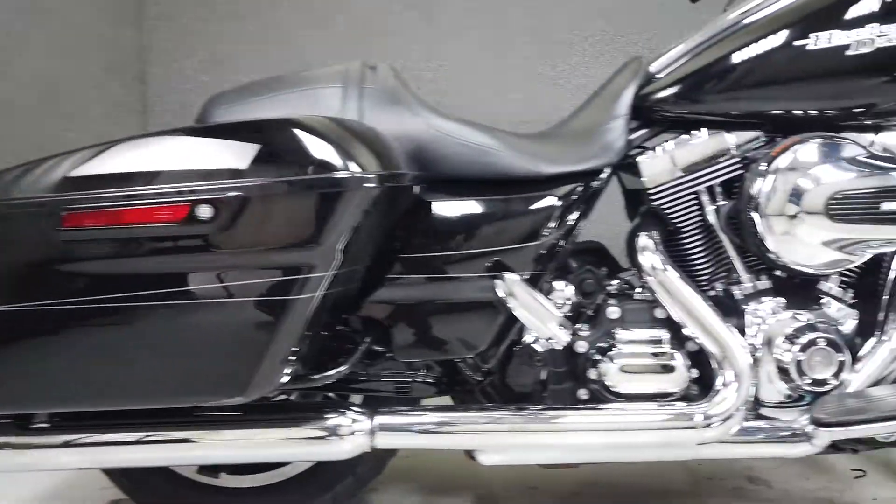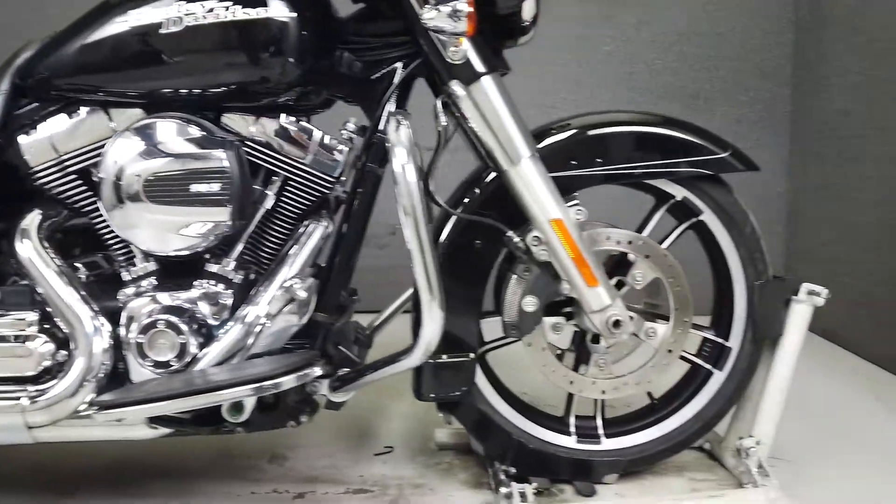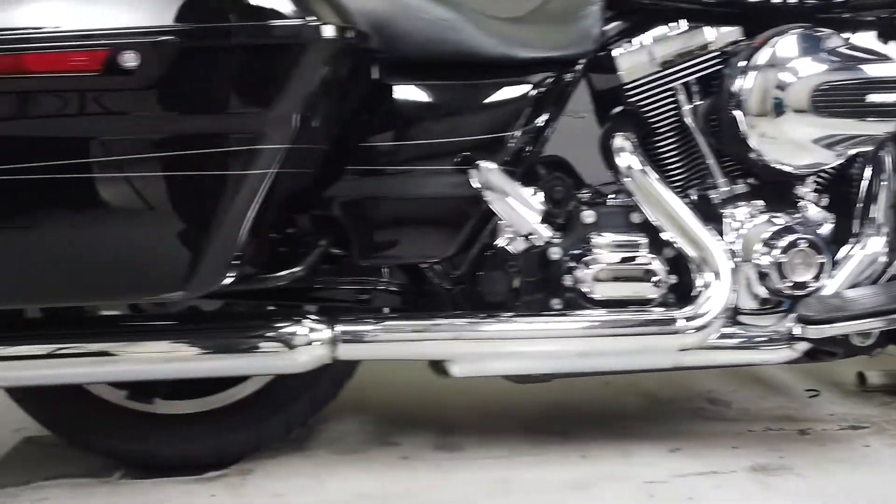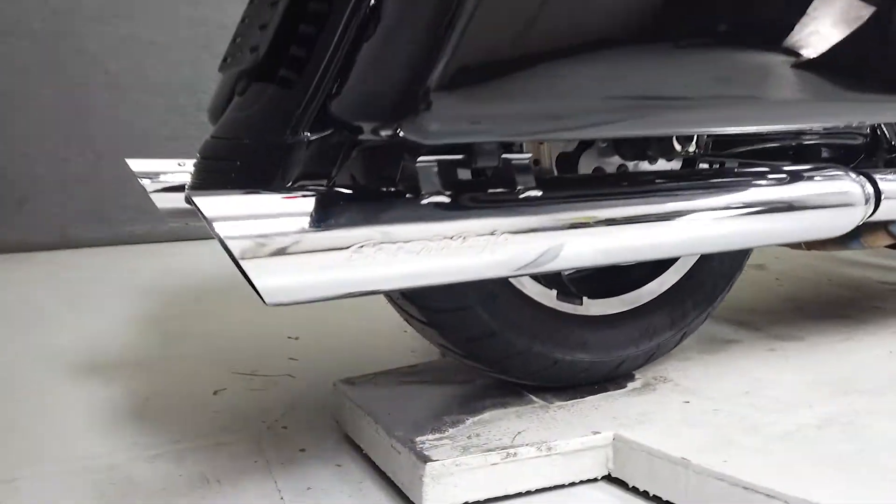It's been upgraded with Screamin' Eagle slip-on mufflers, aftermarket grips, and the hardware to add a quick detachable backrest. From the factory, it comes equipped with a multifunction two-speaker stereo system, navigation, cruise control, and ABS.